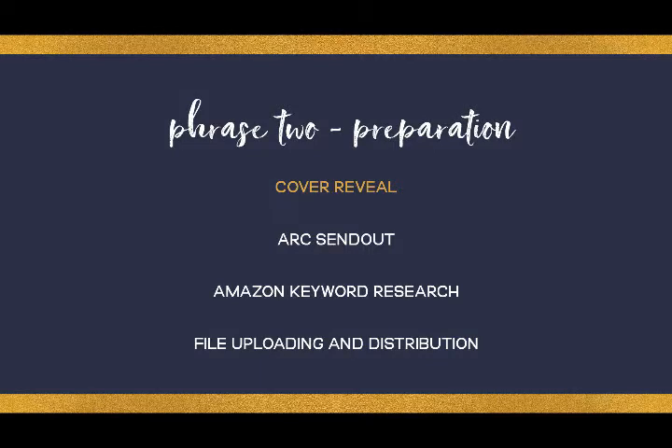After your production tasks have been completed, you move into phase two, which is the preparation phase. Phase two includes your cover reveal, the sending out of your ARCs, your Amazon keyword research, and also the file uploading and distribution for your book.